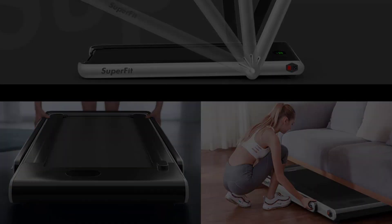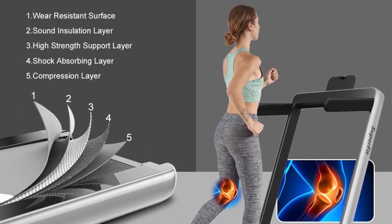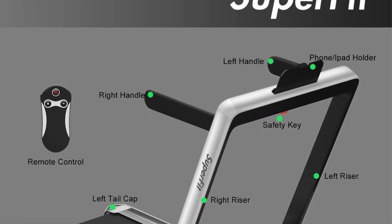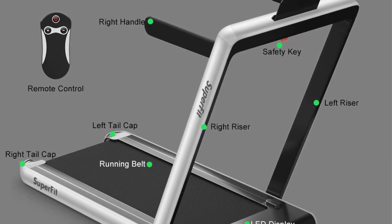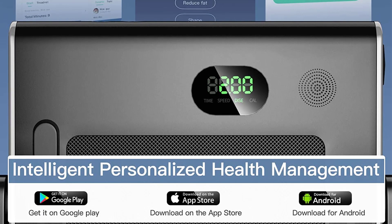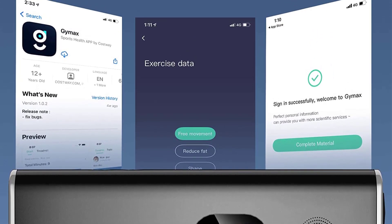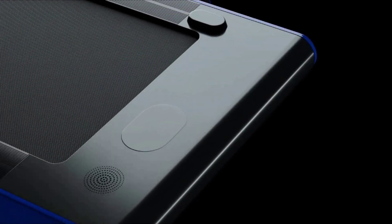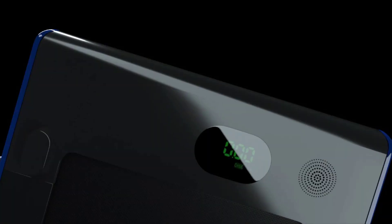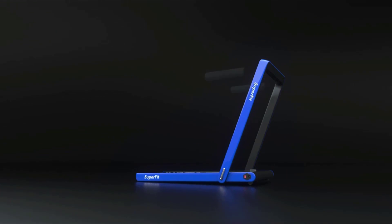The Superfit is very slim and small with the handrail folded down, easily tucking away under a couch, bed, or in a closet when not in use. Its integrated transport wheels and smaller size and weight also make it easier to move around than the competition. Its small LED screen at the front of the tread belt displays time, distance, speed, and calories burned. There are no controls on the handrail; instead, it uses a small handheld remote to change speed and start/stop a workout. It also has a small Bluetooth speaker and a phone holder so you can listen to music while you exercise.